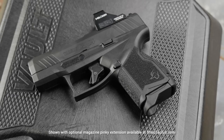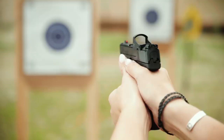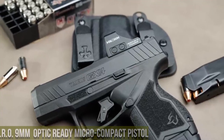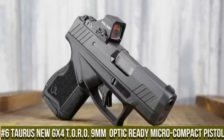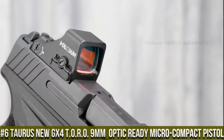EDC pistols are purpose-built handguns designed for concealed carry and self-defense. Compact, reliable, and easy to conceal, they provide personal protection for individuals who carry them on a daily basis. EDC pistols offer a balance of firepower, comfort, and concealability, making them essential tools for personal safety.